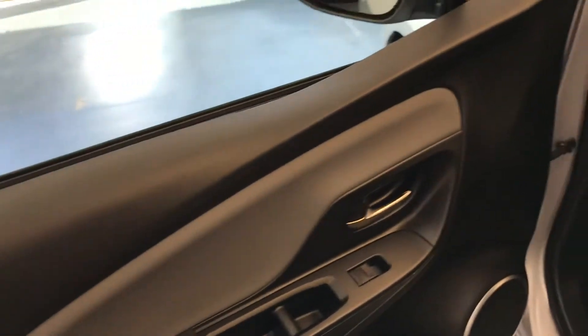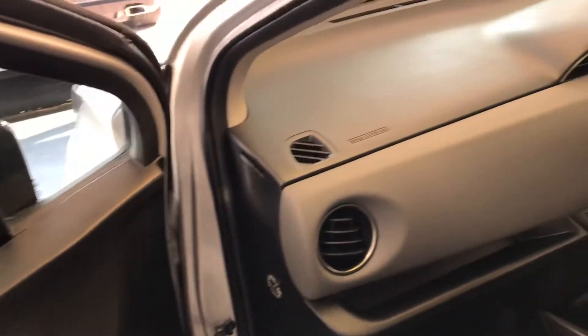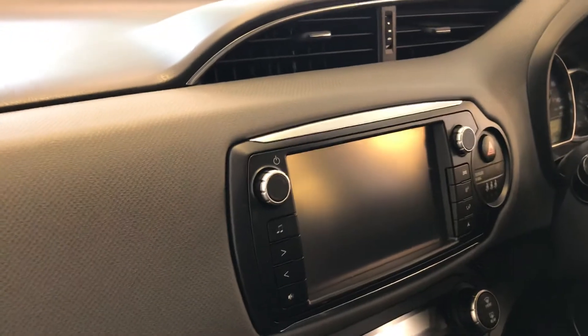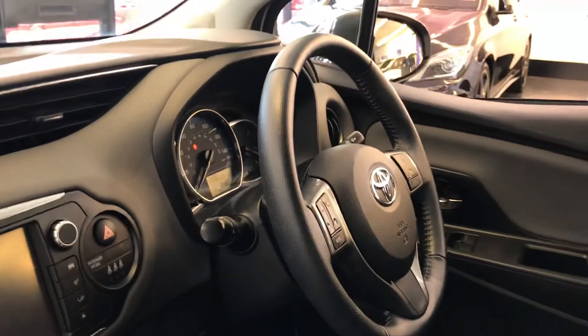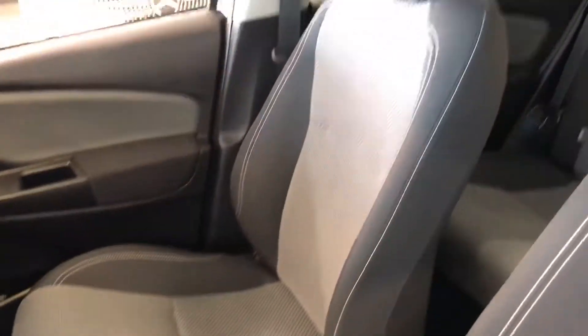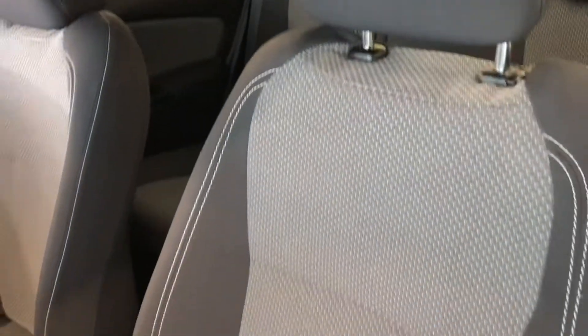Let's have a look at the interior. On the dash there are no scratches, and on the screen there are no scratches either — it's quite common to have scratches on this screen. The car has been fully valeted by us. As you can see, the seats are as they should be with no tears.